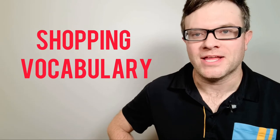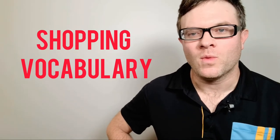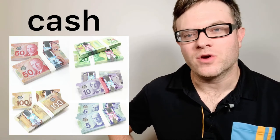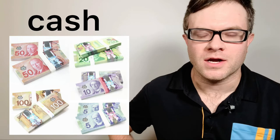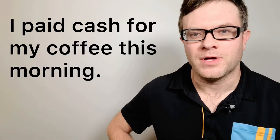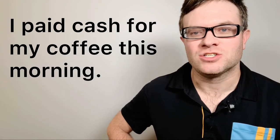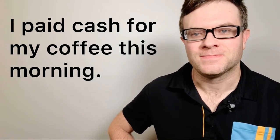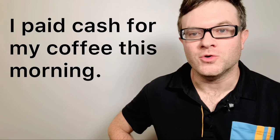Let's go over some shopping vocabulary. Number one: cash. Some people pay with cash while other people pay with a credit card or a debit card. For example: I paid cash for my coffee this morning. Cash.